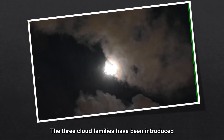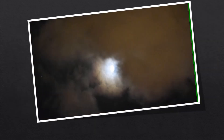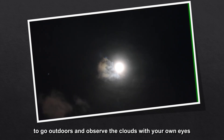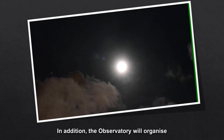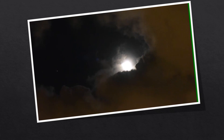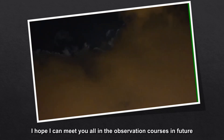The three cloud families have been introduced. I hope that you can try your best to go outdoors and observe the clouds with your own eyes. In addition, the observatory will organize weather observation courses. I hope I can meet you all in the observation courses in future. Goodbye!